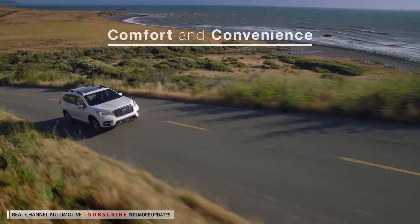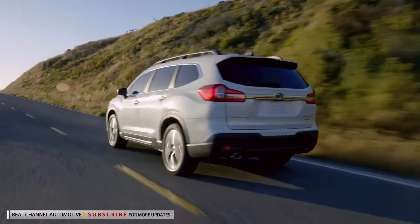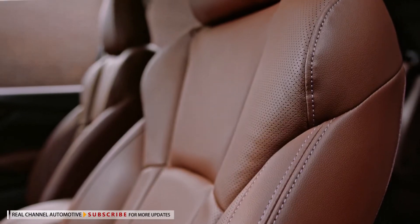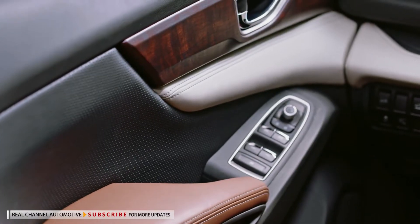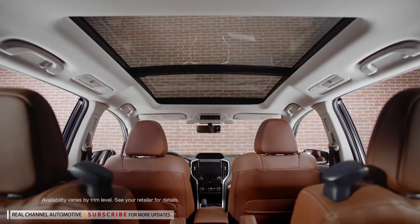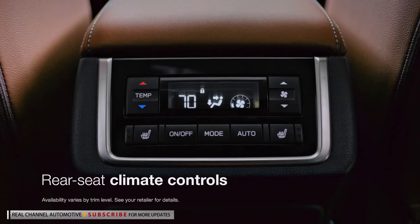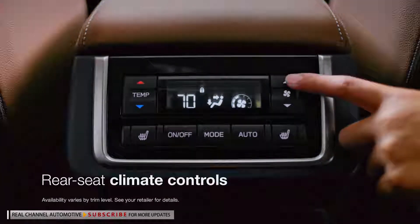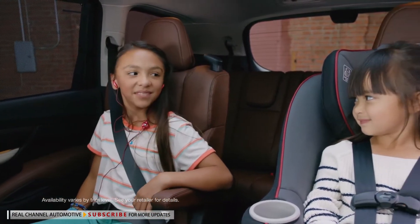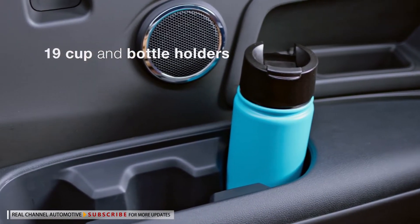In terms of comfort and convenience, the Ascent more than delivers. You'll definitely notice the peace and quiet inside — a lot of work went into minimizing cabin noise for a refined driving feel. You'll also love the high-quality materials that give the interior a durable yet refined character. You'll even find heated and ventilated seats up front. And overhead, you'll see the biggest panoramic moonroof Subaru has ever offered. Rear seat passengers will enjoy rear seat climate controls with overhead vents for everyone, as well as second and third row sunshades. And with every Ascent, you'll find a convenience everyone will appreciate: 19 cup and bottle holders.